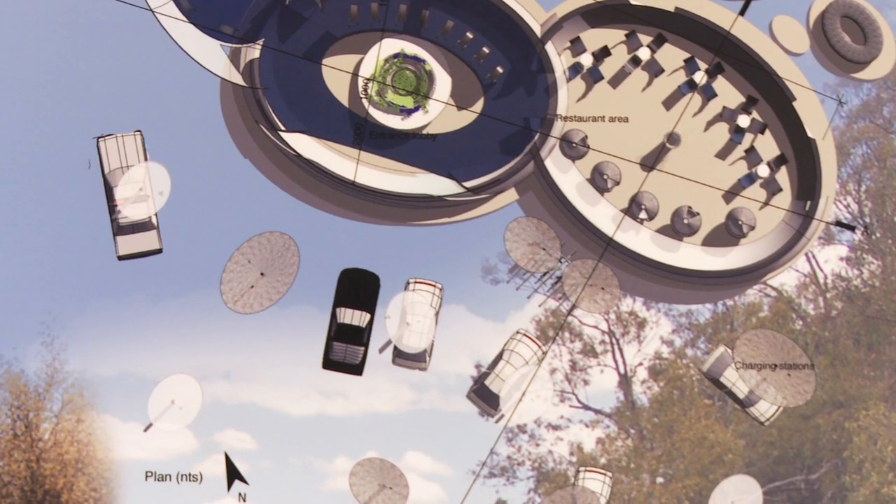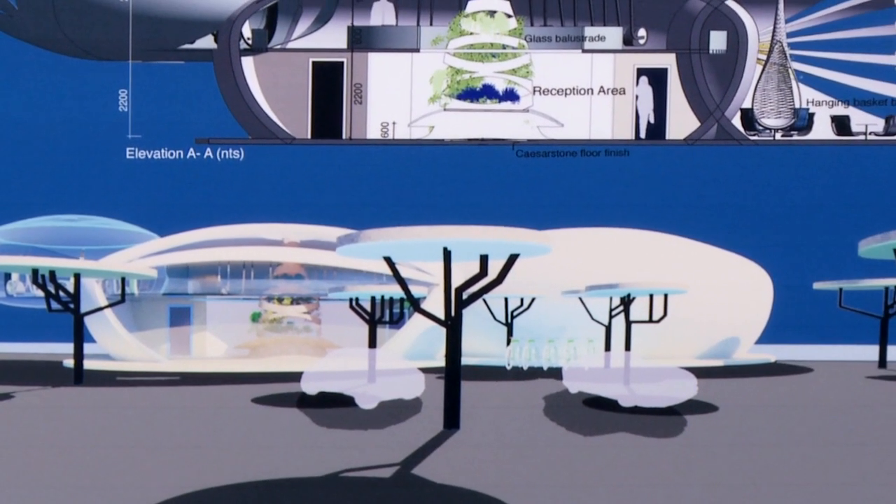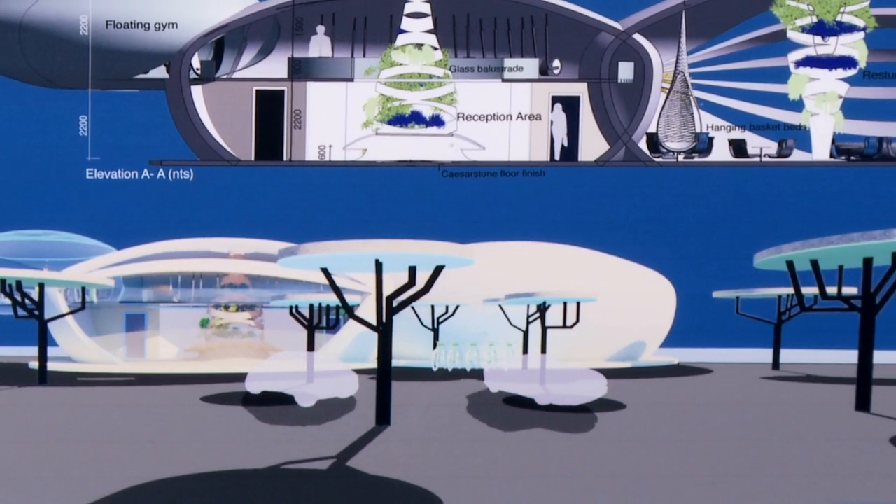These trees are references back to the trees on this backdrop against this river, and they serve as recharging components for the cars that arrive here.